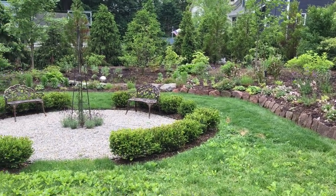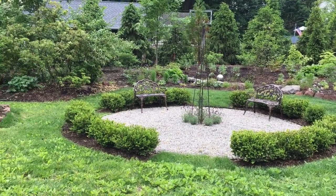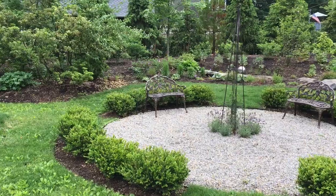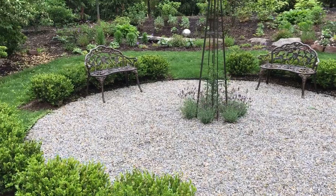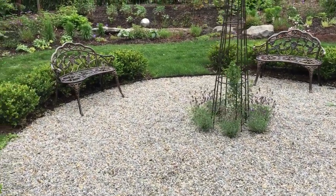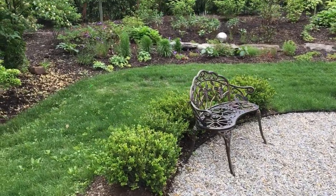Alright, this is the space in the back. The gravel area used to be an informal pond — it was just too much maintenance for the homeowner — so we decided to fill it in and make this very formal circle surrounded by boxwood hedges, with a beautiful obelisk in the middle with lavender and the perennial gardens around it.